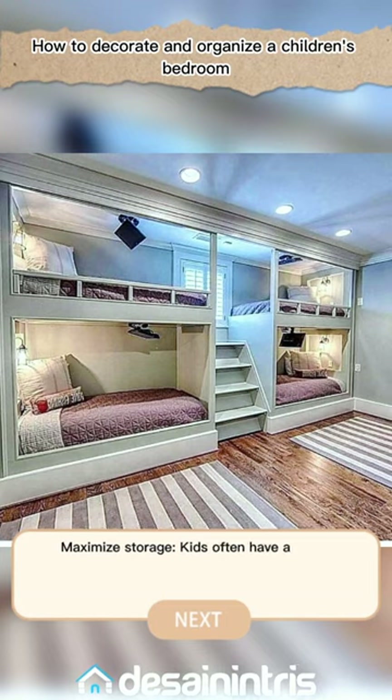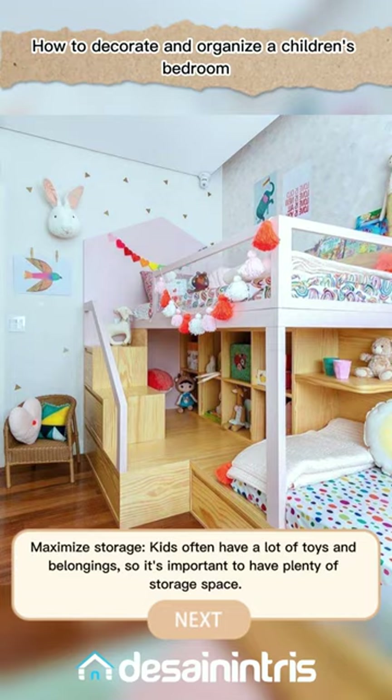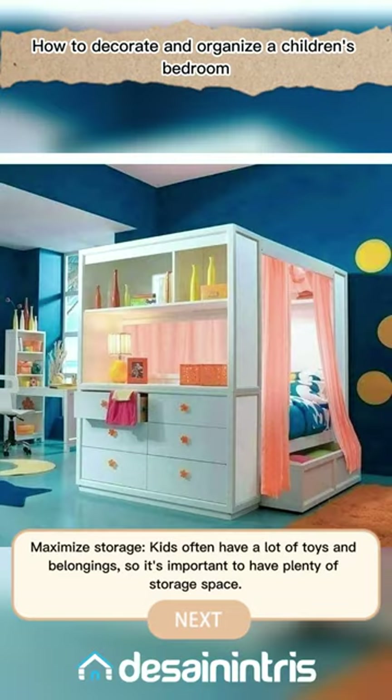Maximize storage. Kids often have a lot of toys and belongings, so it's important to have plenty of storage space.